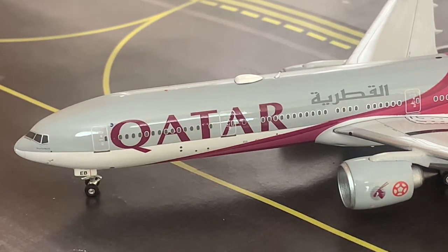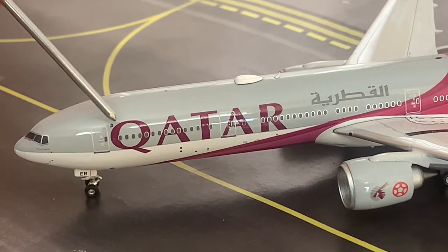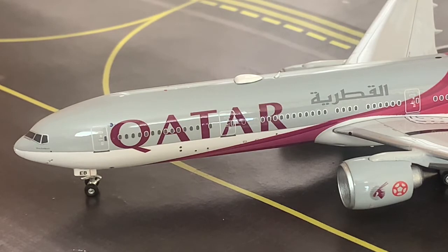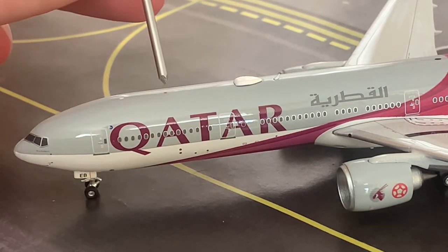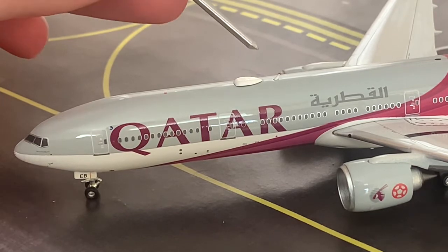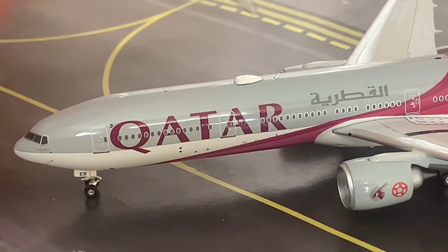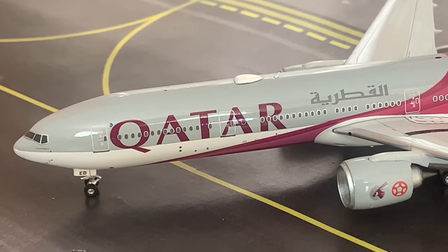Moving down the aircraft, here we have the Qatar Airways billboard titles in the maroon or burgundy colour. Here we have the anti-collision beacon light on top of the fuselage, with the SATCOM which provides the IFE — In-Flight Entertainment — on board the aircraft, and then we have the first antenna on top of the aircraft.